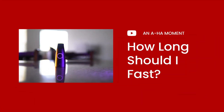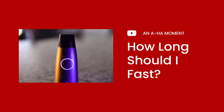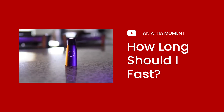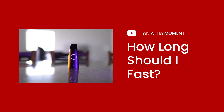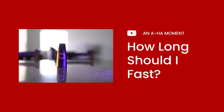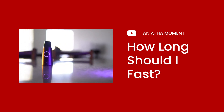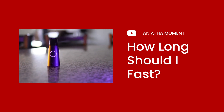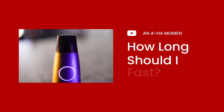Something else I've discovered while incorporating intermittent fasting with the Lumen is right around that 14-hour mark, my body starts to shift from fat burn to burning carbs. That's another reason why I settled on a 14:10 interval versus something longer. Once I see that shift, I know my body may be getting stressed from not eating and then I break my fast. So I'm discovering and confirming so many things just from using the Lumen.